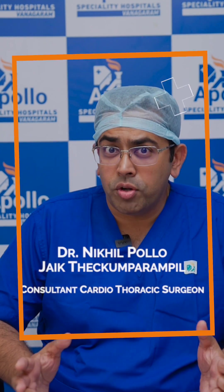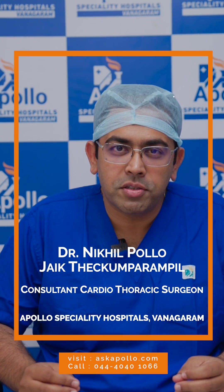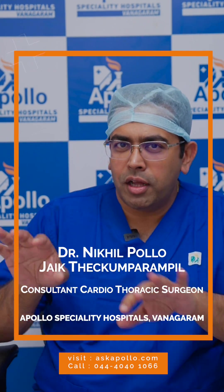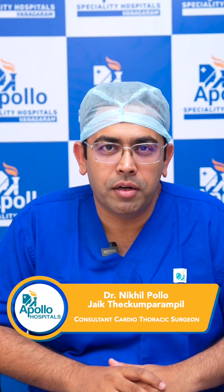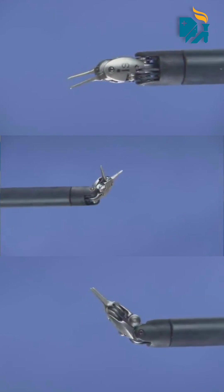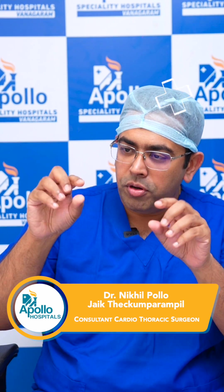A common question is: does the robot actually do robotic surgery? No, not really. It's not like we go in there and say 'do the surgery' and the robot comes and does it. That's not how it happens. What the robot does is translate what we do outside to inside the body.